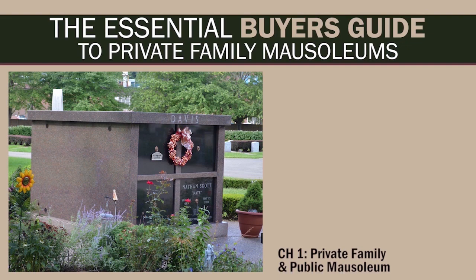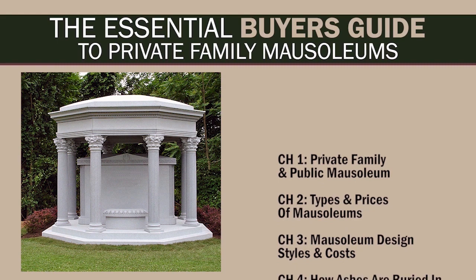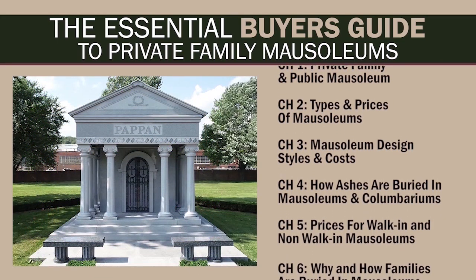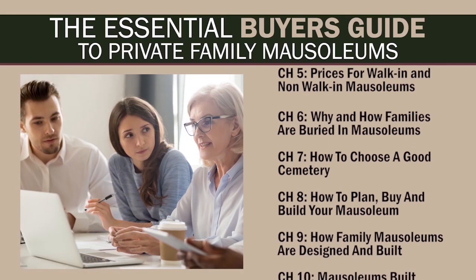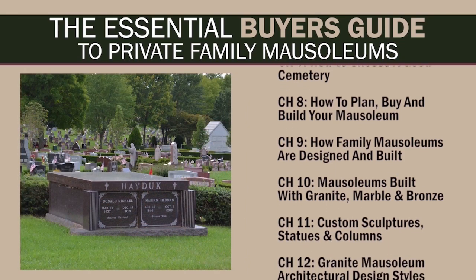In this Essential Buyer's Guide to Private Family Mausoleums, we'll cover the topics that will give you what you need to know to make an informed decision. We'll look at the different types and styles of private family mausoleums and the costs associated with each one. You'll find out how ashes are buried in mausoleums and columbariums, and get insight into whether a mausoleum is right for your family. We'll also give you tips on how to choose a good cemetery for your mausoleum burial.